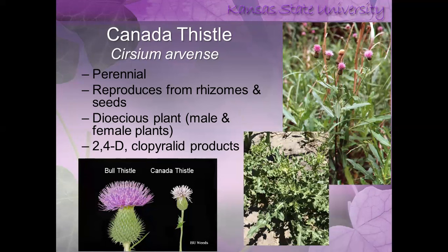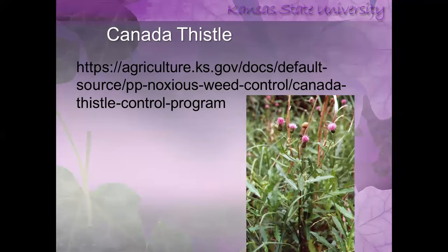Canada thistle is quite troublesome in Kansas — it's actually a perennial, so much harder to control than musk thistle. It reproduces from rhizomes underground and seeds. There are male and female plants; both spread by the root system. The flowers are really small — about the size of a dime — compared to bull thistle and musk thistle. Easy to control with 2,4-D and products containing clopyrali, which is the active ingredient in numerous products. The Kansas Department of Agriculture has a publication on control strategies for Canada thistle.